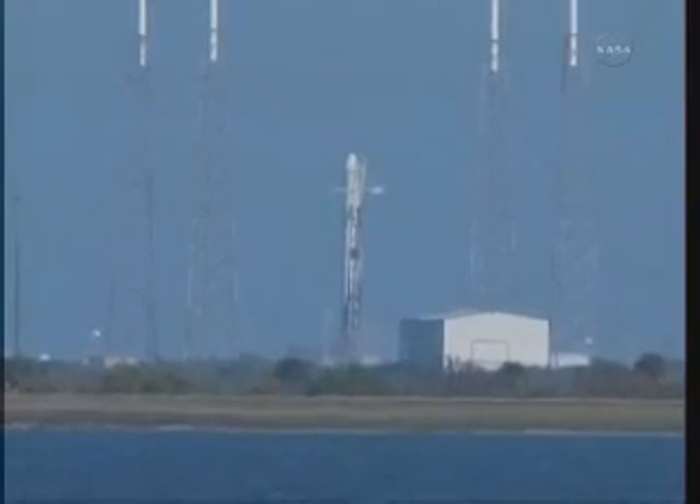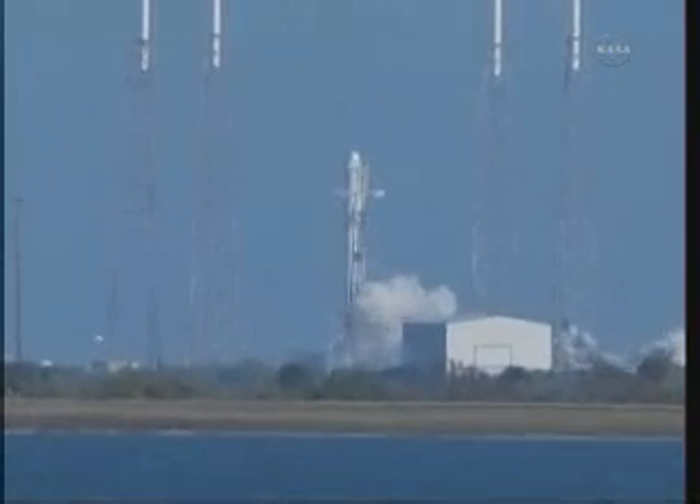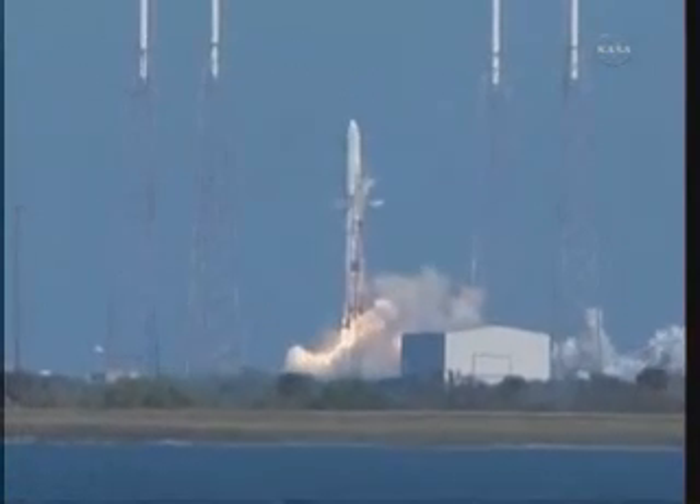4. 3. 2. 1. 0. We have liftoff of the Falcon 9.